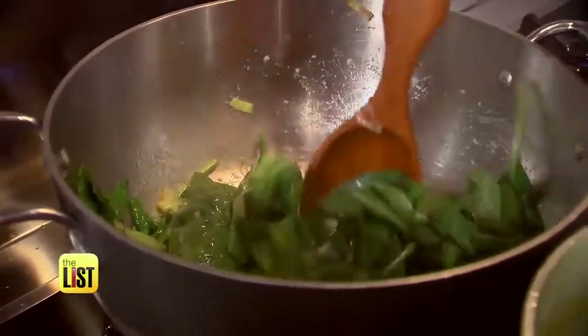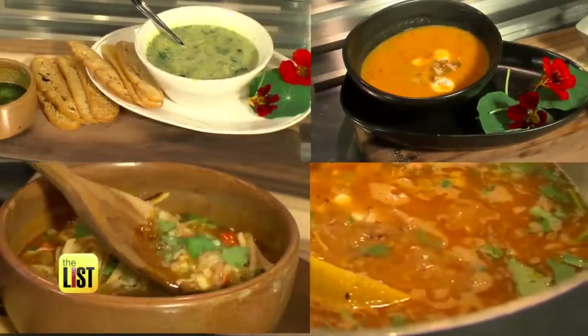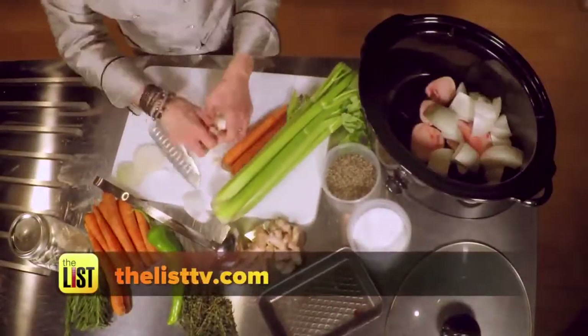It's full of iron. In goes salt, pepper, dill, and lemons. Another hug — bring it in. For Chef Dahl's soup recipes, head on over to thelisttv.com. Warming things up with a healthy kick — that's what's on the lowdown.